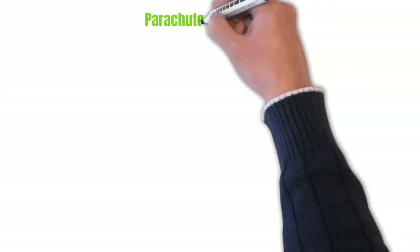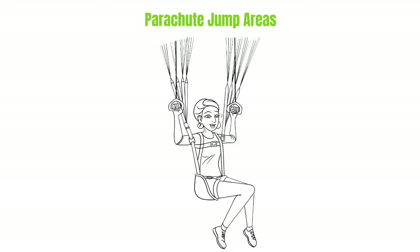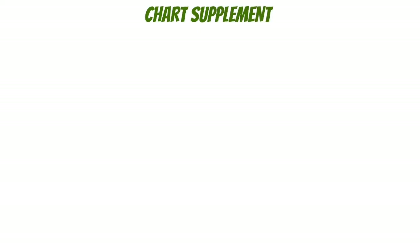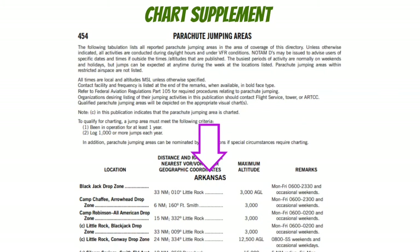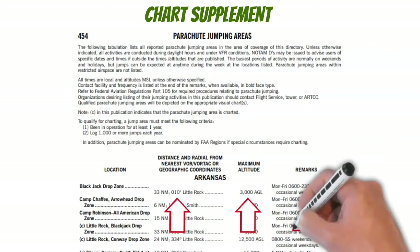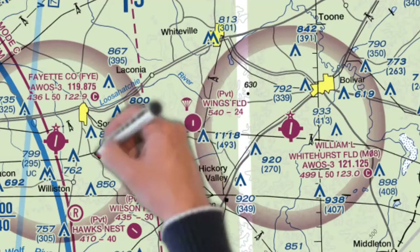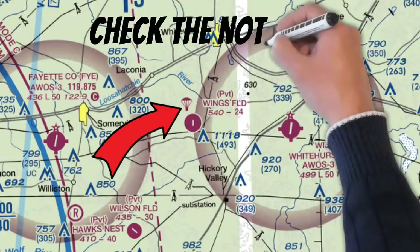Now let's take a quick look at parachute jump areas. While it's obvious what these areas are for, what may not be obvious is how to find them and whether they're active — which is really important, because you don't want to fly through one of these areas when people are jumping. The first place to find this information is in the chart supplement, which has a section specifically for parachute jumping areas, separated by state, listing an approximate location, maximum drop altitude, and remarks on when they'll be operating. When these areas are used fairly regularly, you'll sometimes see them on the VFR sectional. But parachute jump areas can still exist when not noted there, and the best place to look is in the NOTAMs.